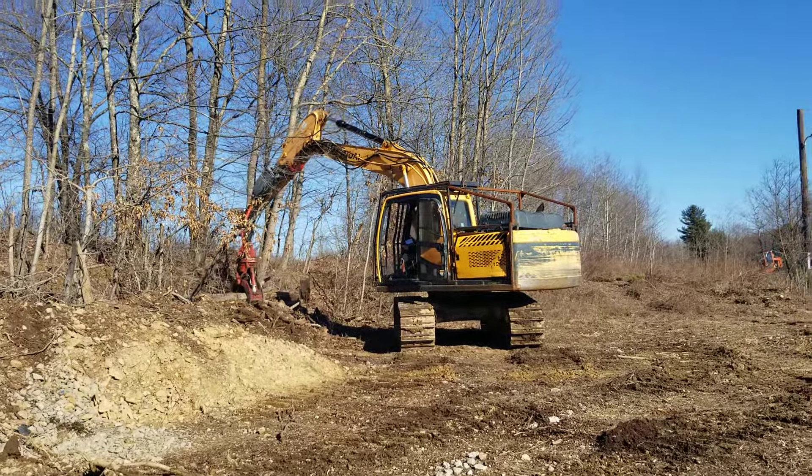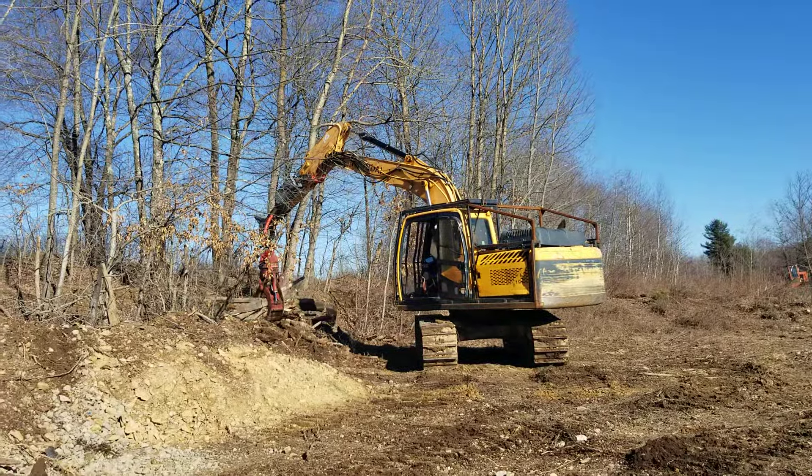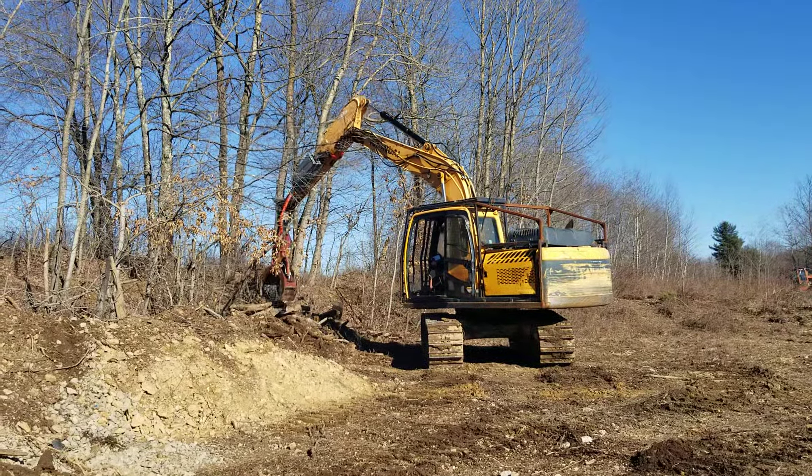Yep, metal. I'm taking it. The scrap yard's right next door — nice and handy.